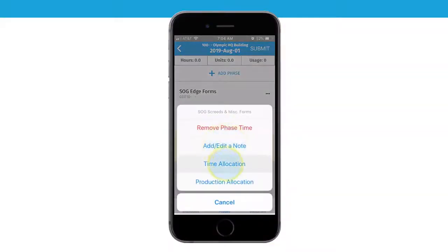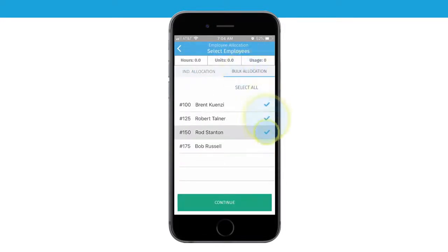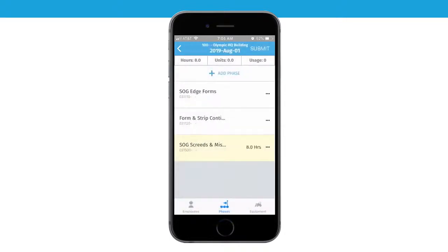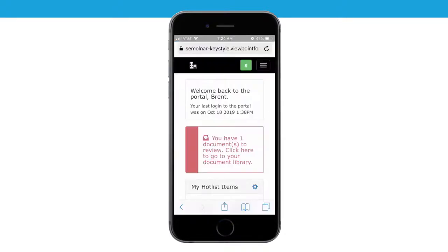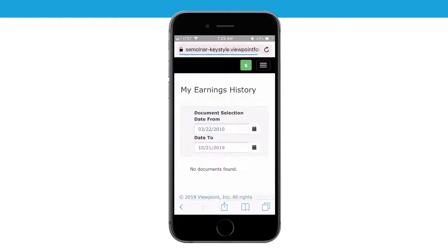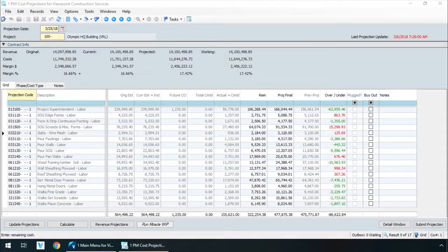In the field, superintendents and foremen can capture labor hours, production quantities, and equipment usage directly from their mobile device, and they get immediate feedback into the hours and labor production. It's the same tool they use to access pay stubs, approve invoices, or even enroll in benefits. Field managers are able to approve time and drive payroll and accurate timely job cost reporting. This massively reduces frustration with project managers and provides them with accurate reports that aren't weeks behind.